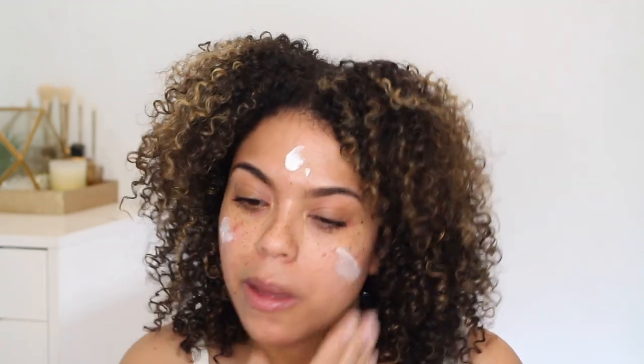For my primer today, I'm going to be using the Burt's Bees Goodness Glows Primer Hydrating and Illuminating. This is a newer product — they launched a bunch of new stuff. It kind of has this pearly look to it, but it rubs in. Don't be scared. I like it because it adds a little bit of glow, but it's got a lotion-y texture that's not greasy.